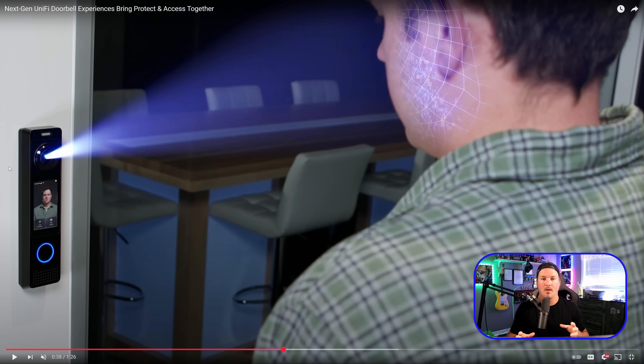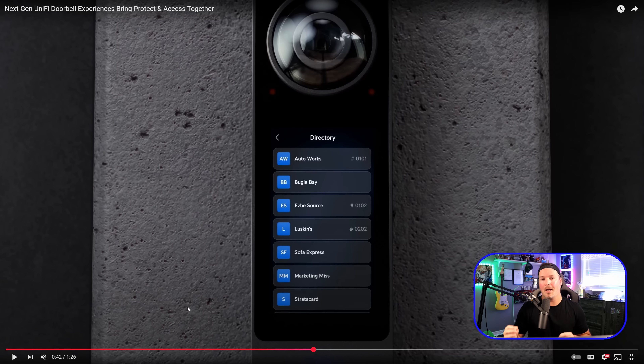Another nice addition is integration with UniFi Access. If you have an electric strike or a mag lock on your door, you can use facial recognition, a pin, a QR code, or a fob to get in. It looks like they're taking design cues from the UniFi Access intercoms, integrating directories and allowing wallpaper customization. You could put your own custom business wallpaper on there, and within the directory, clicking a name should dial out. This is a great option for people who don't want a large intercom at the front of their building.